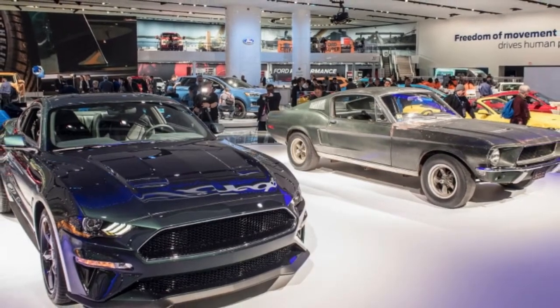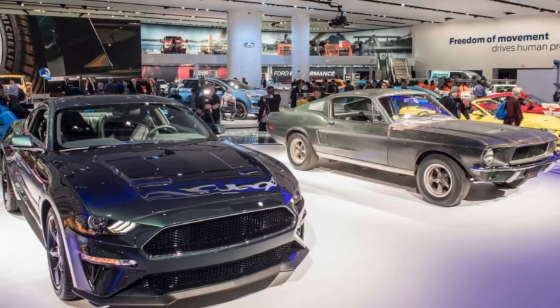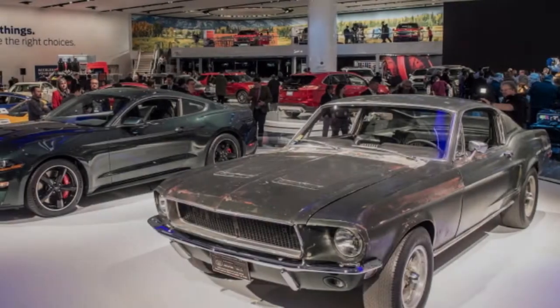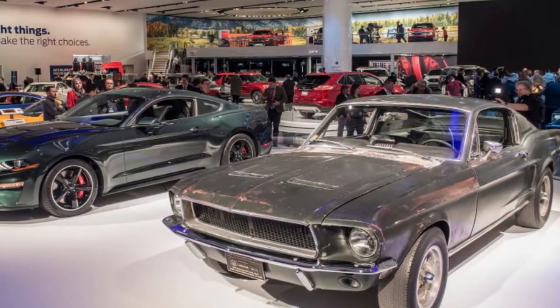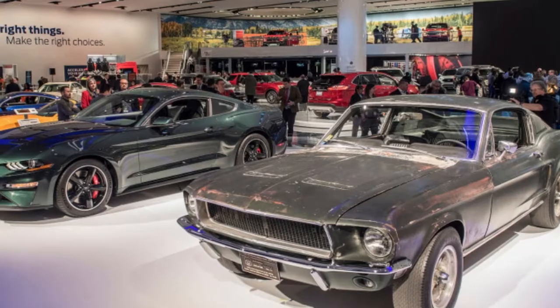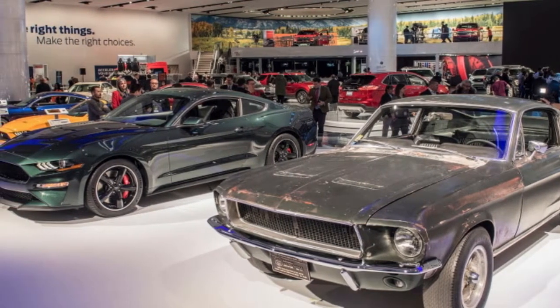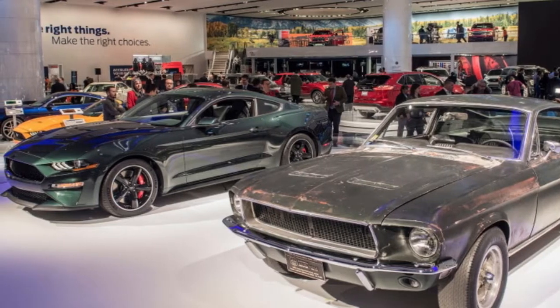A dark nitro plate quad-tip exhaust is standard. Customers will be able to choose between Shadow Black and the classic Dark Highland Green, as shown in Detroit. Badging is limited to the faux gas cap Bullitt logo centered on the rear. The starting price contrasts with a $35,190 starting MSRP for the 2018 Mustang GT.